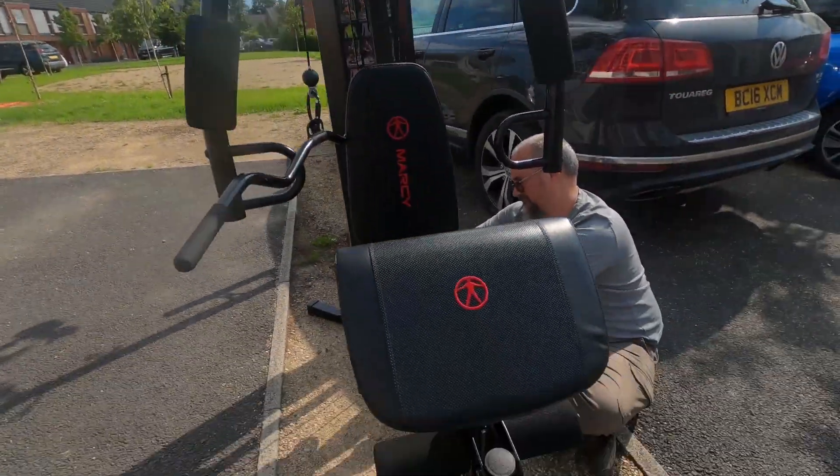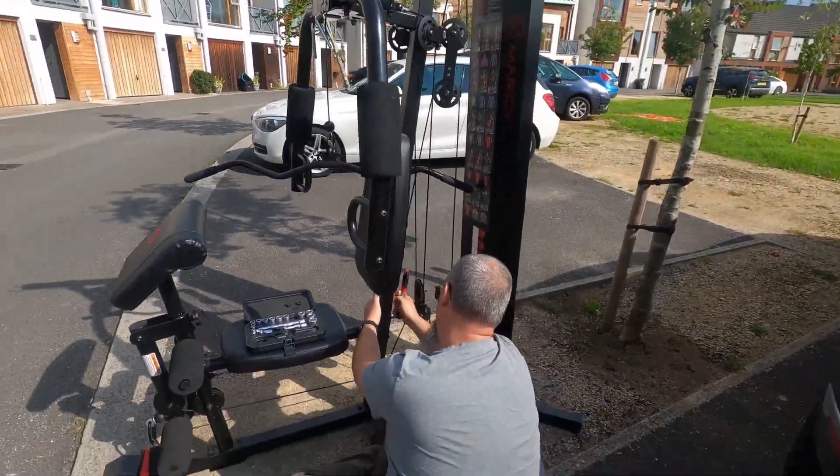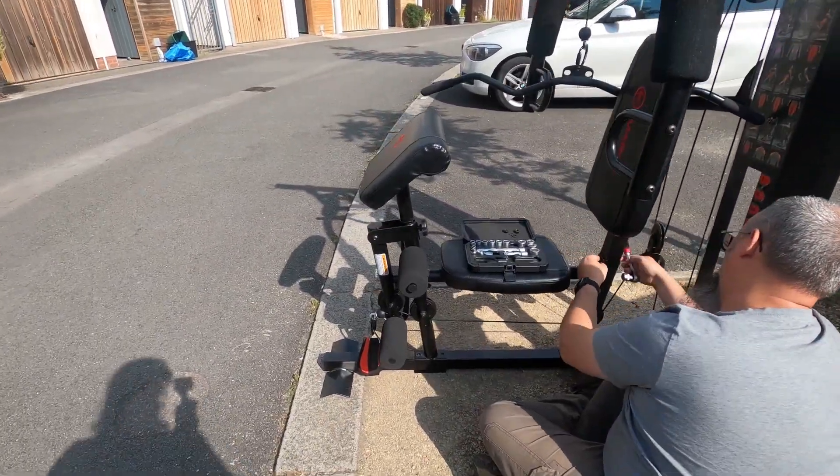Vicki bought a multi gym from Facebook Marketplace and we've just been to go and pick it up. There's a problem — the thing is still fully assembled and we can't fit it into the van. We tried and tried and tried. So now we're off to Screwfix to get some tools to try and disassemble it so that we can then get it in the van. Did you not think to check this before, Vicki? So here we are in a housing estate in Somerset trying to completely take apart a multi gym so that it will fit in the car.